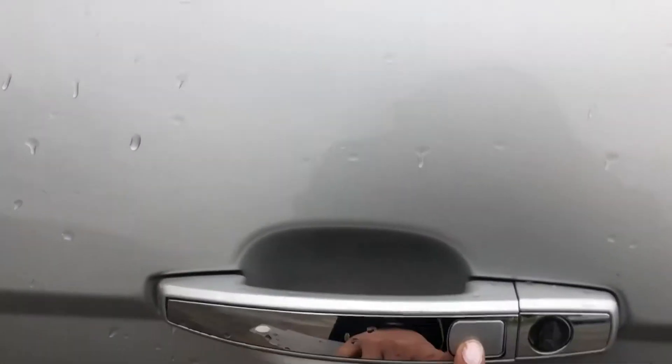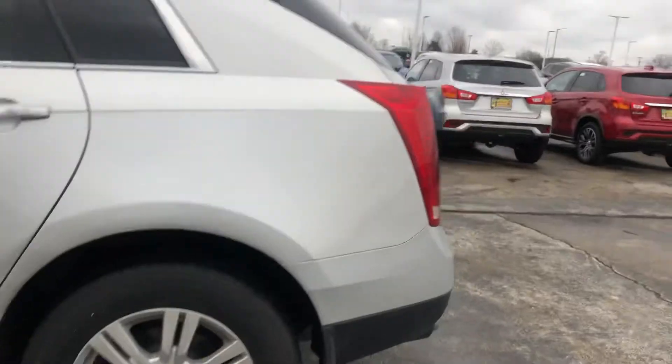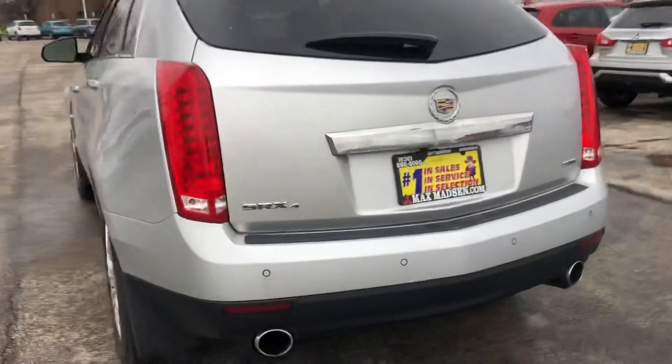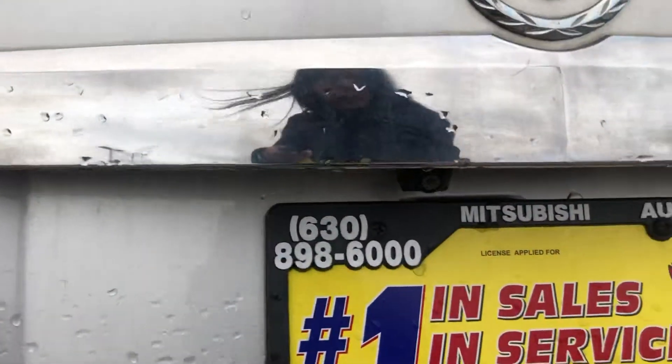It is a keyless entry, so you'll see where it has that button. You can lock and unlock the car without having to take out the keys as long as they're anywhere near you. You can actually unlock it. And then there are the back sensors as well, and it does have that backup camera.